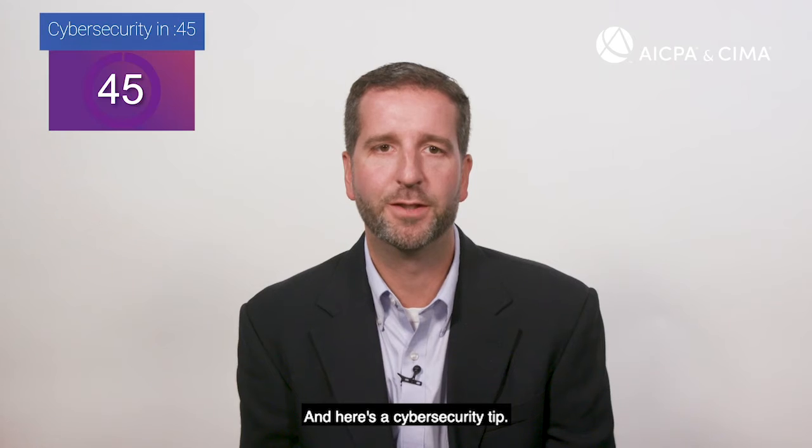Hi, this is Joel White. I'm the Senior Director of Internal Audit Risk and Compliance at the Association of International Certified Professional Accountants, and here's a cybersecurity tip.